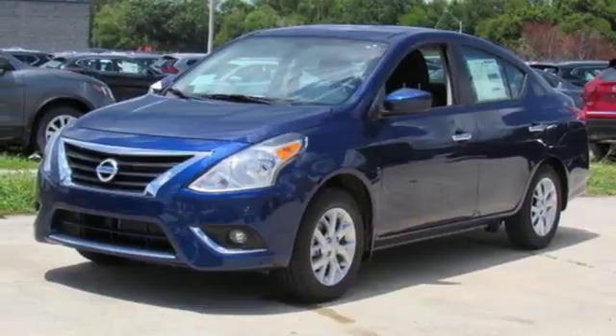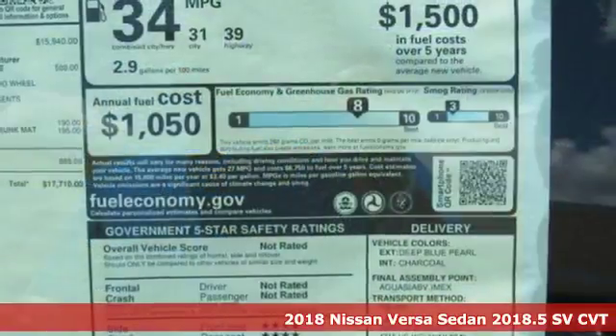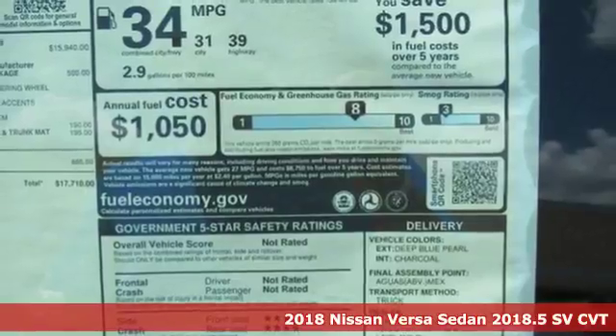It's a 2018 Nissan Versa sedan. Innovation. Excitement. Nissan.